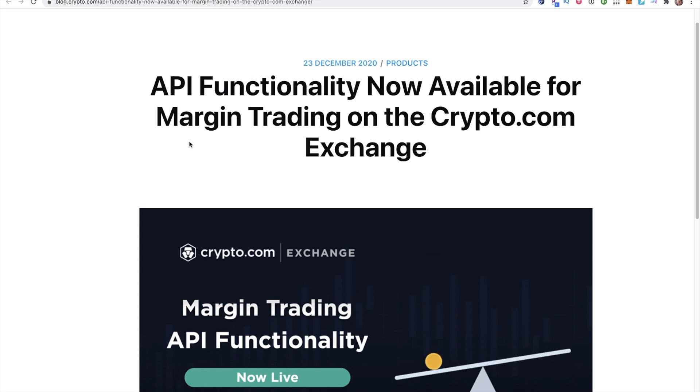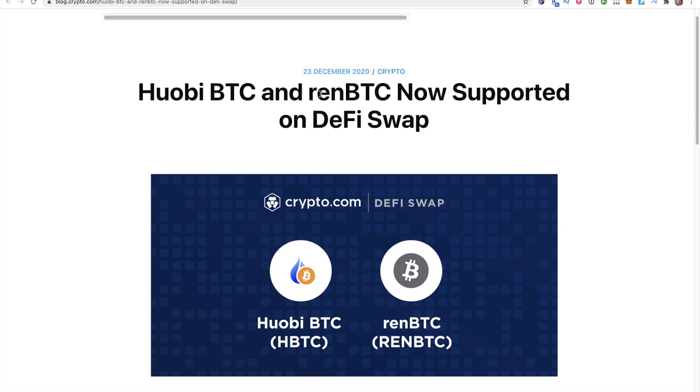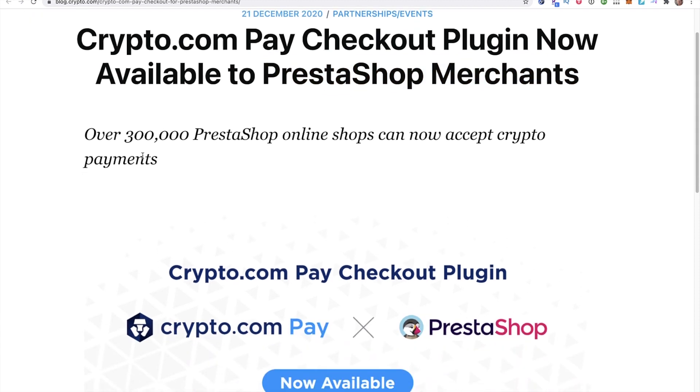The next story: API functionality is now available for margin trading on the crypto.com exchange, allowing traders to fully integrate margin trading with their own products and platforms. Also, Huobi BTC and renBTC are now supported on the DeFi swap. And finally, the crypto.com Pay checkout plugin is now available to PrestaShop merchants — apparently over 300,000 shops online can now accept crypto payments through crypto.com Pay.